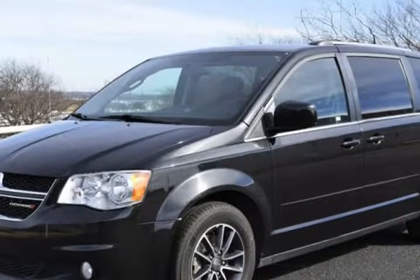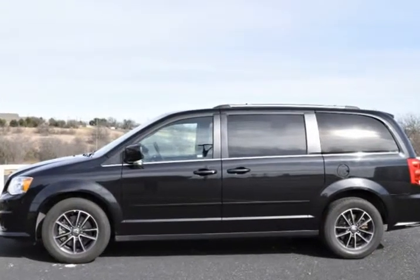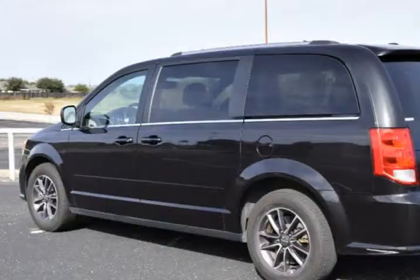17-inch QUOT, high 6.5-inch QUOT, aluminum wheels, black headlamp bezels, black interior accents, black top package.